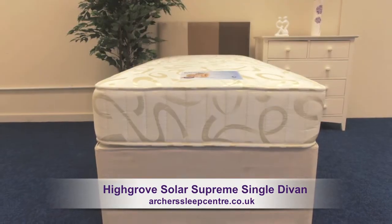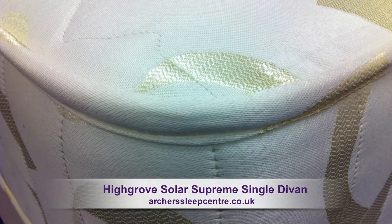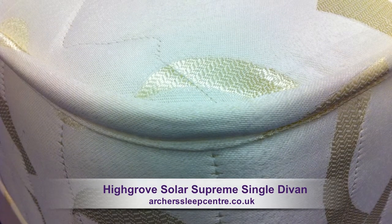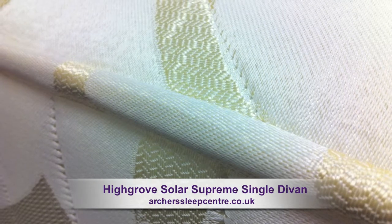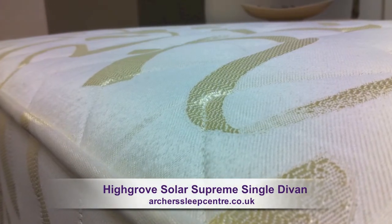It has an open coil spring system that is extremely strong and durable. The single mattress benefits from a heavy gauge rod edge, offering extra strength, helping prevent collapse. It features a luxury Belgian damask cover in a timeless woven design.